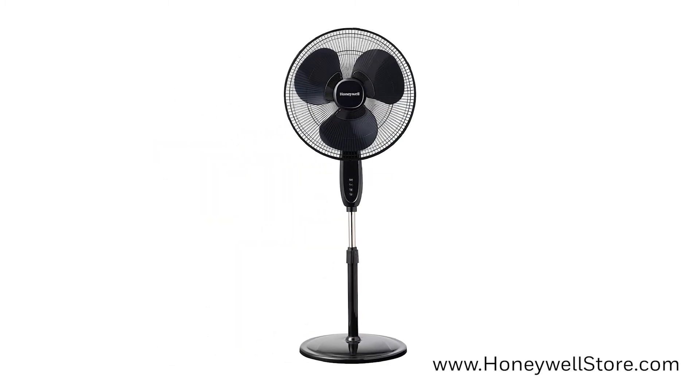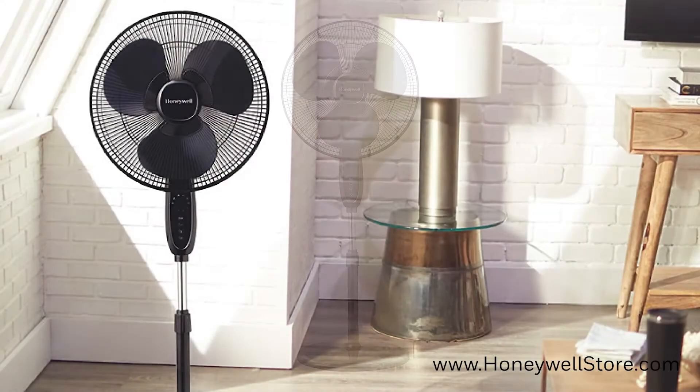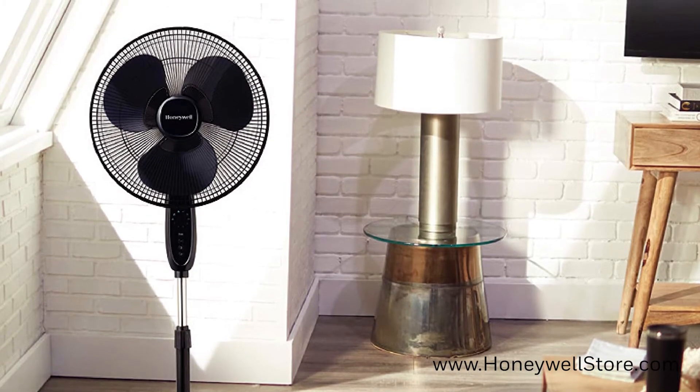Moving on to the HSF1640B 16 inch double blade pedestal stand fan. This stand fan offers powerful whole room cooling with wide area oscillation, designed for large room use.